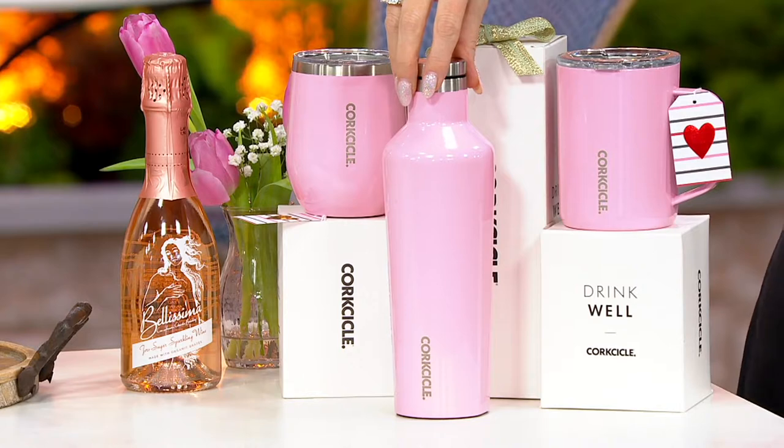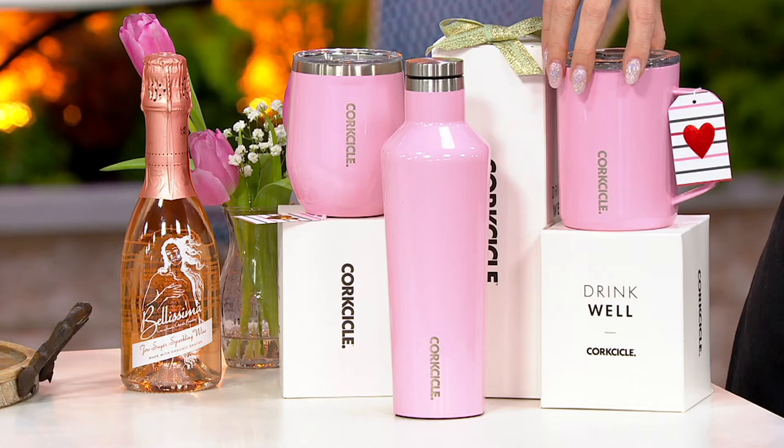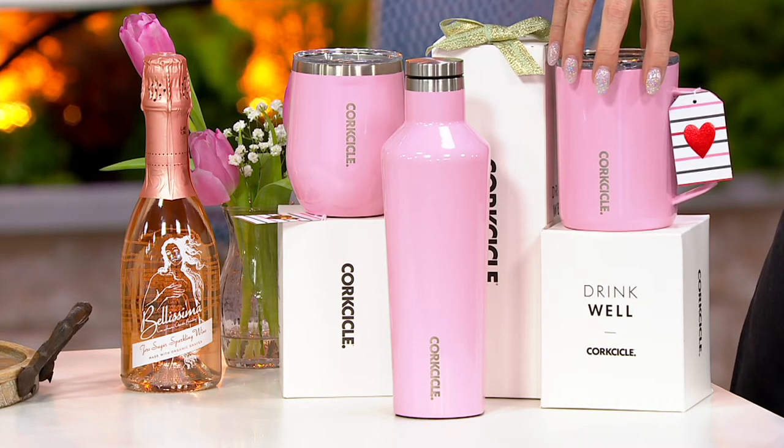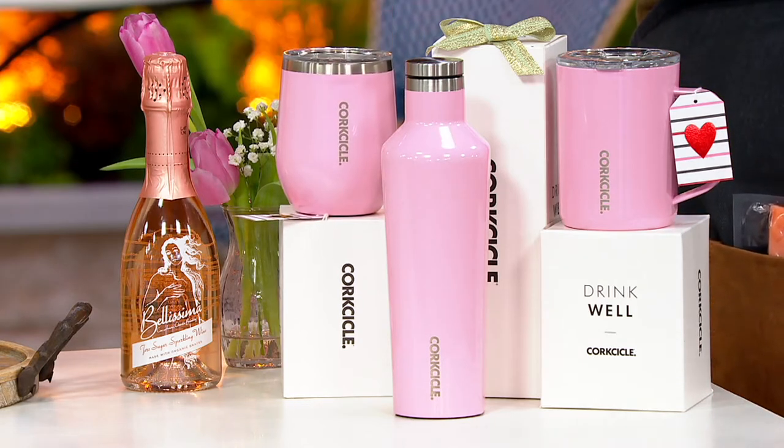You're getting what we call the canteen — it's 16 ounces in size. You're also getting the coffee mug, which is 16 ounces, and you're also getting the 12-ounce stemless mug. They all come with the boxes.